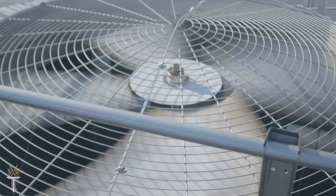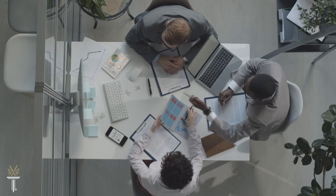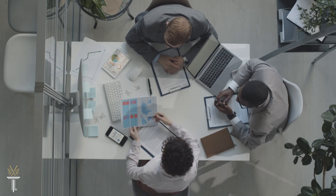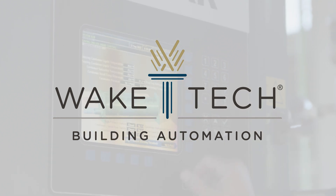Discover the important work of keeping buildings energy efficient and operating at an optimal level, while keeping occupants healthy and safe. Discover the Building Automation Technology Program at Wake Tech.